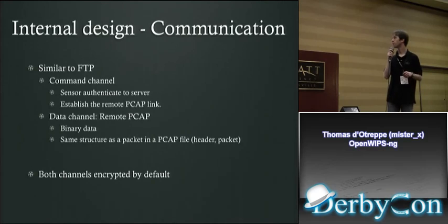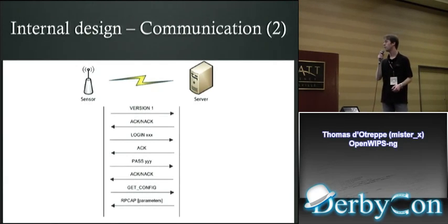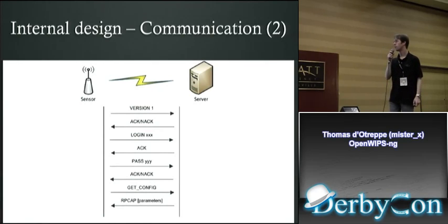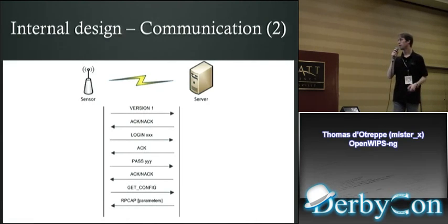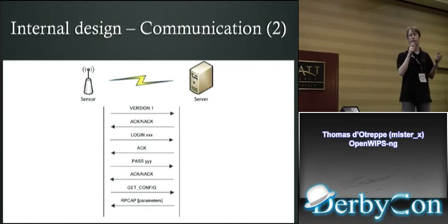The communication between sensor and server is similar to FTP. You have a command channel where the sensor authenticates to the server and establishes the packet capture link. The data channel is the remote packet capture — binary data, exactly the same format as a pcap file. Both channels are encrypted by default. The handshake involves: send protocol version, server accepts or falls back, then login credentials are verified, and the server sends the remote capture configuration.